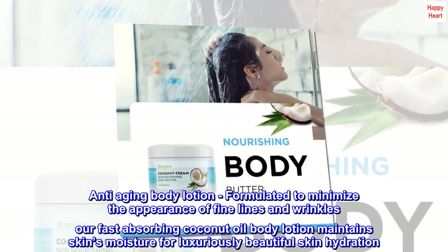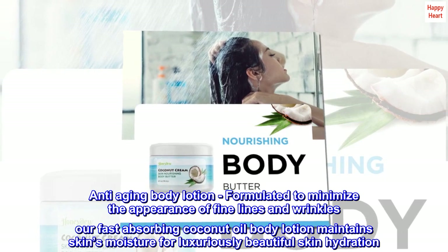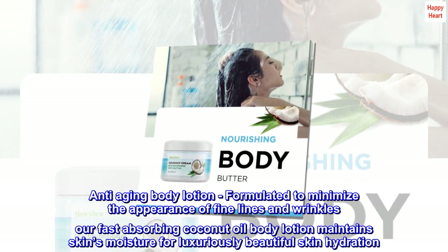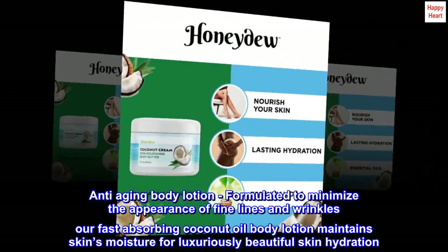Anti-aging body lotion. Formulated to minimize the appearance of fine lines and wrinkles, our fast-absorbing coconut oil body lotion maintains skin's moisture for luxuriously beautiful skin hydration.